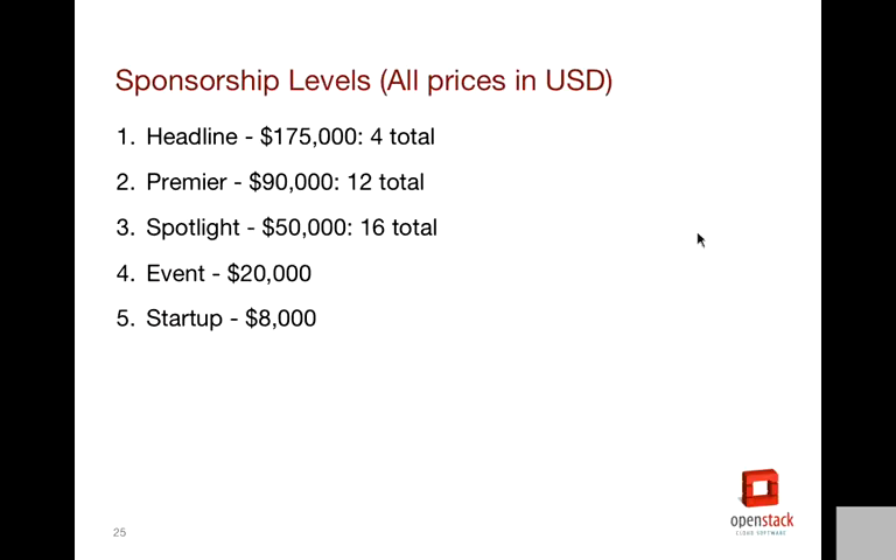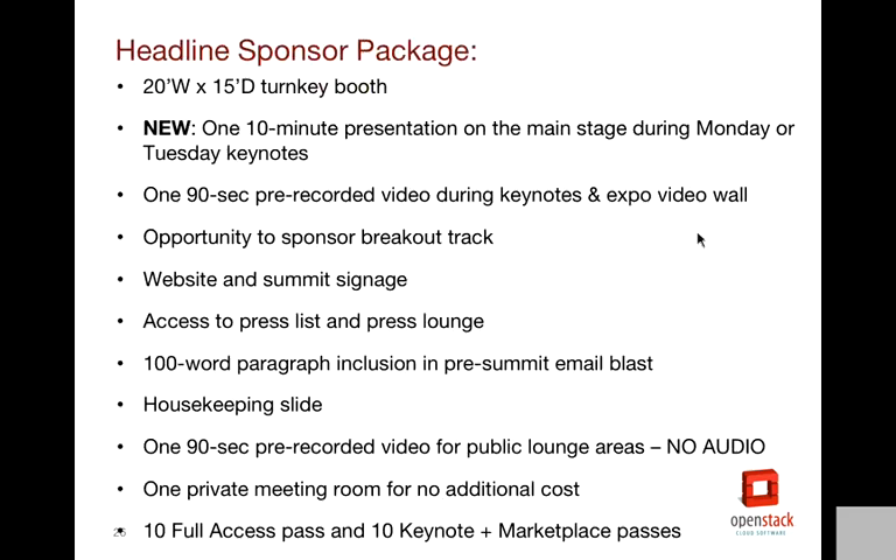Moving on to the booths — we have five levels like we've had before. This time, all of them include a table; we don't have any no-table options this time. Startup and event are essentially the exact same offering with just different price points. To qualify for a startup, you need to be in business for less than three years and have less than $5 million USD in revenue — that's the main differentiator. Otherwise you receive the exact same benefits. The headline sponsor will have a 20-foot by 15-foot booth.